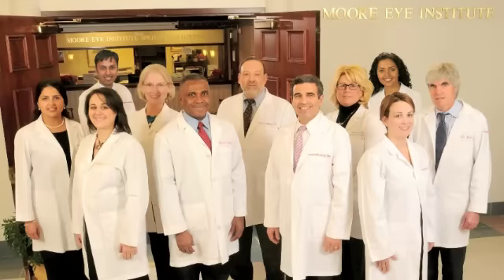On behalf of all the physicians of the Moore Eye Institute and the Retina and Diabetic Eye Institute, I want to thank you for trusting your care to us. We will do all we can to help you in any way possible. We are there for you. We're a team.